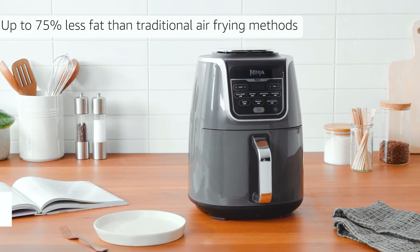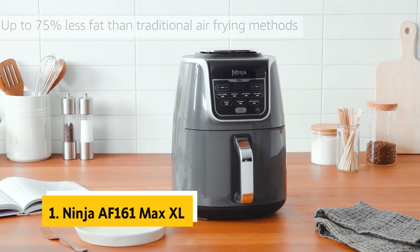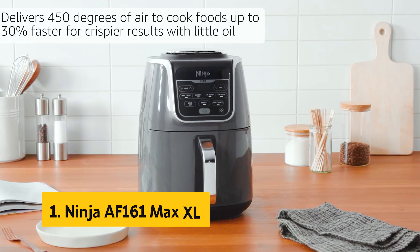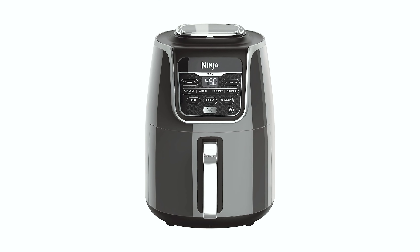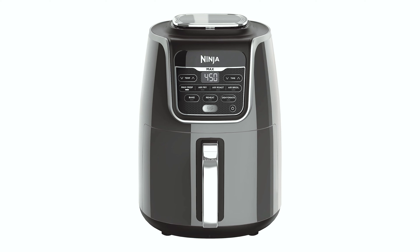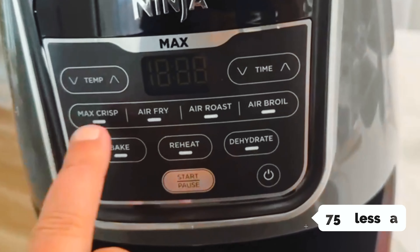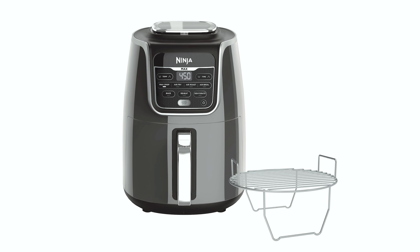Not only does the Instant Vortex Plus 6 Quart Clear Cook Air Fryer offer exceptional cooking performance, but it also operates quietly so you can enjoy a peaceful cooking experience. Overall, it's a reliable and efficient kitchen appliance offering convenience and versatility — whether you're air frying, roasting, baking, or dehydrating, this air fryer will deliver delicious results every time.